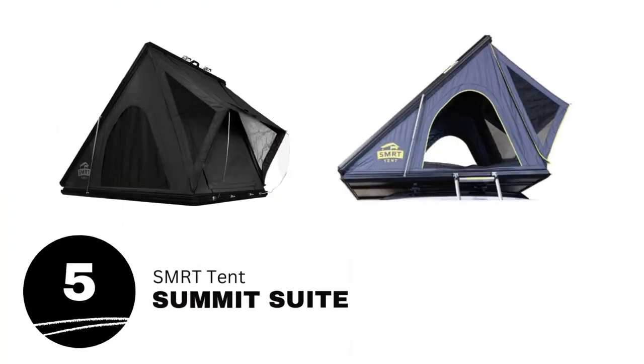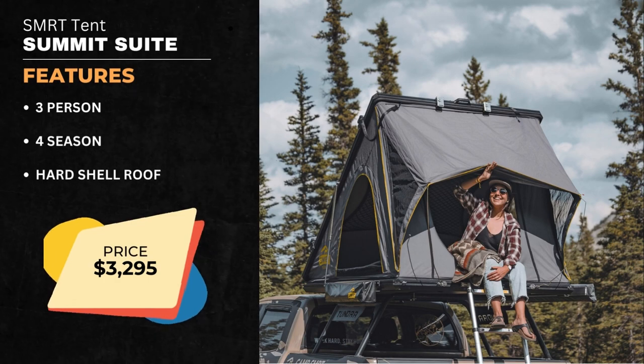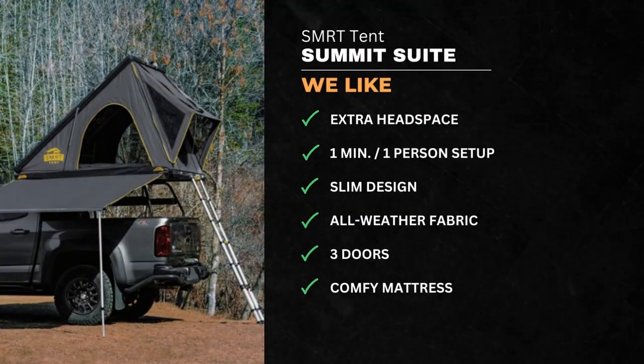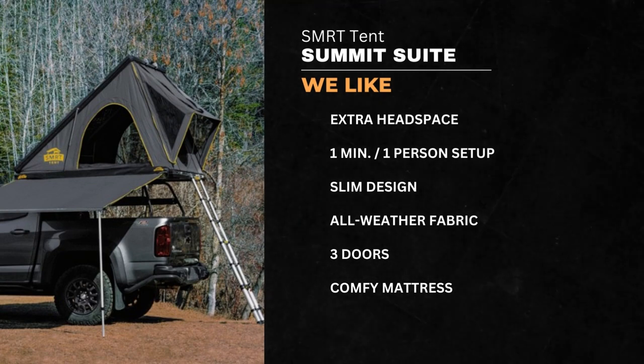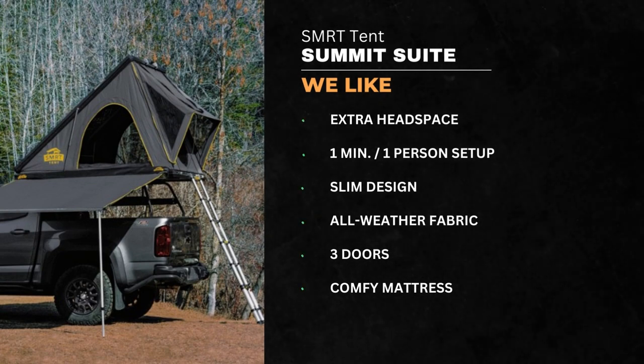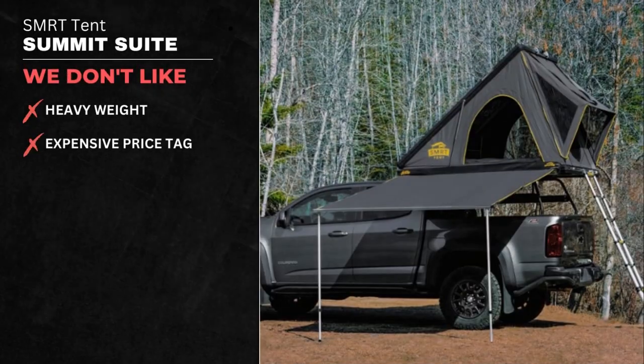Number 5 is the Smart Tent Summit Suite. This is a 3-person, 4-season, hard-shell rooftop tent. We like the extra headspace, 1-minute one-person setup, slim design, all-weather fabric, 3 doors, and comfy mattress. We don't like the heavy weight and expensive price tag.